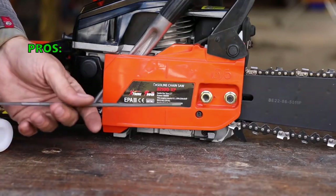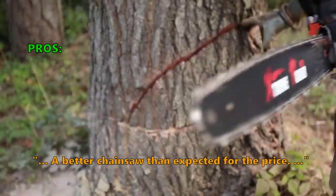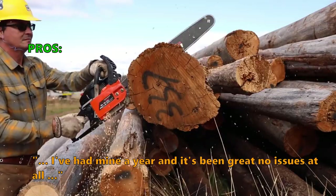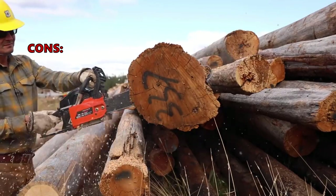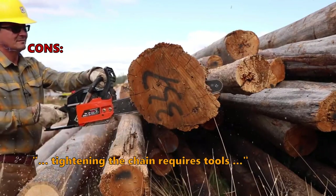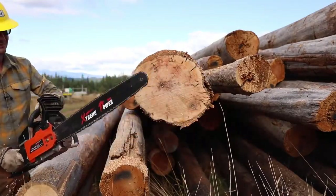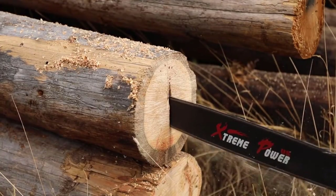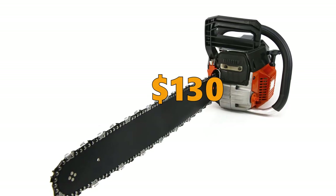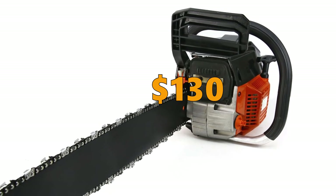In customer reviews, this is what they like about it: great saw for the money, a better chainsaw than expected for the price, I've had mine for a year and it's been great with no issues at all. Some customers were unsatisfied with the following: tightening the chain requires tools. If you want a saw with a powerful engine and good cutting strength at a low price, this saw is a good choice. But it is not the easiest saw to start and maintain. If you are an experienced chainsaw user, this is probably not a problem. The price of this saw is $130.